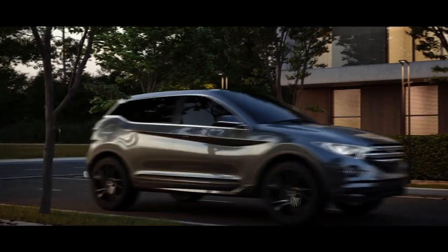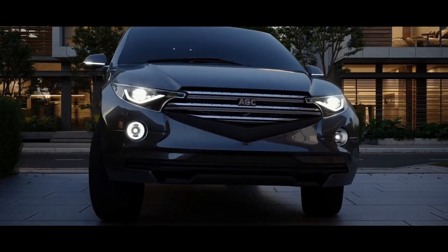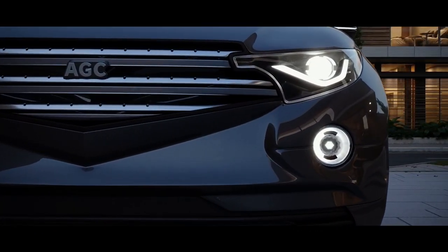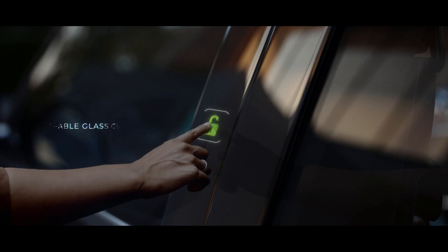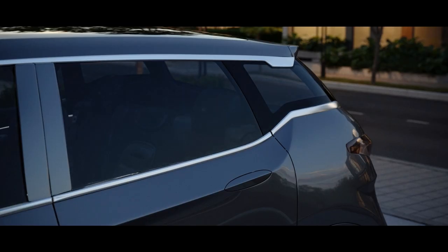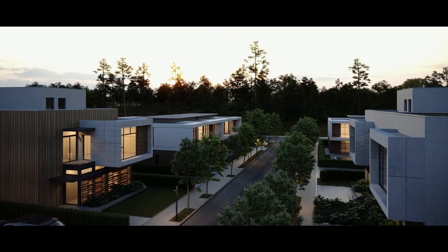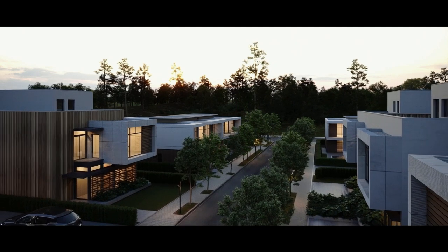Because security is also important when you're not in your car, our glass can also help keep your belongings safe. By making your windows opaque, you can reduce the risk of break-ins and let your worries disappear. AGC Glass Solutions — keeping you safe from the unexpected.